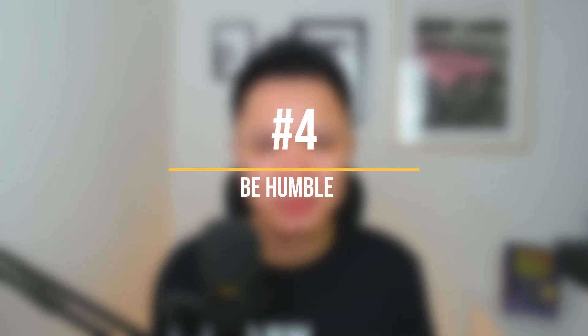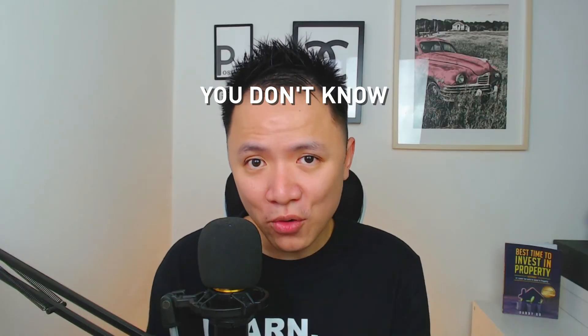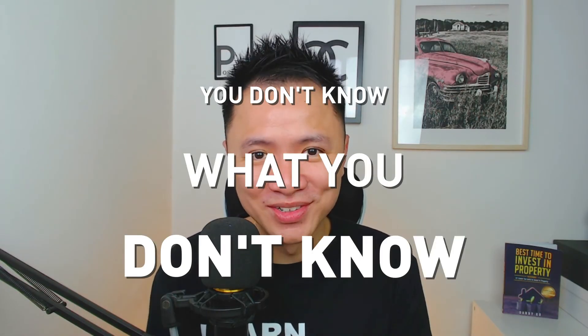Always remember that opportunities are only for those people who are ready. Number four: be humble. The thing is, you don't know what you don't know. There are great teachers out there. When you talk to people around you on a daily basis, you can actually learn a lot from them, as each of us comes from different parts of life and we have different life experiences to share. Having people share their life experiences with us saves us from making a lot of mistakes, especially in property investment. There is so much more to learn.